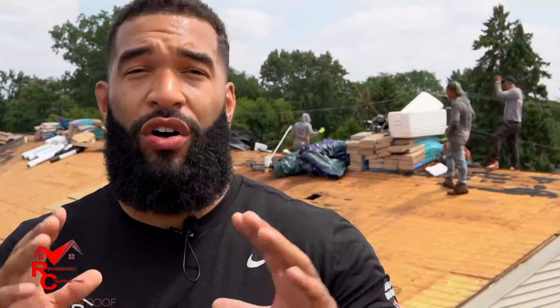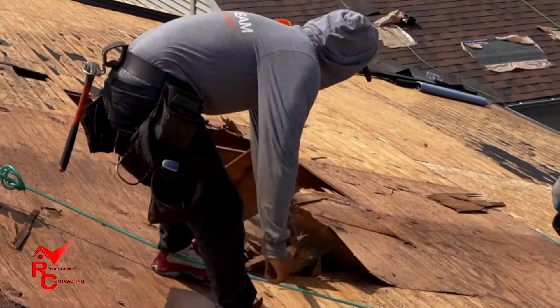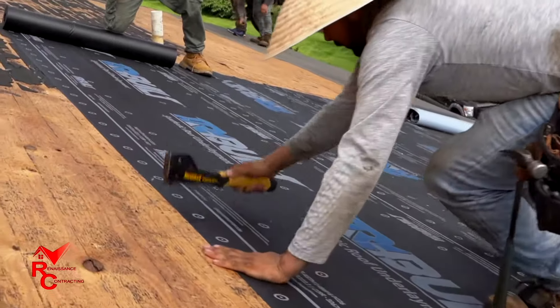Stop right there. Attention all homeowners, HOA owners, and condo owners. There's an epidemic of hidden damage. When's the last time you got your roof inspected? Five years ago? Ten years ago? Fifteen years ago?